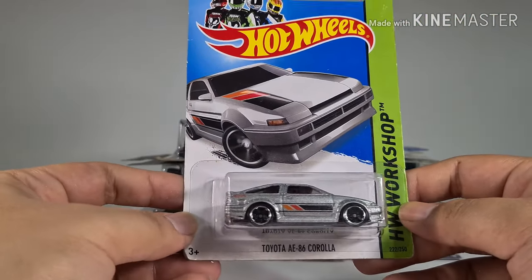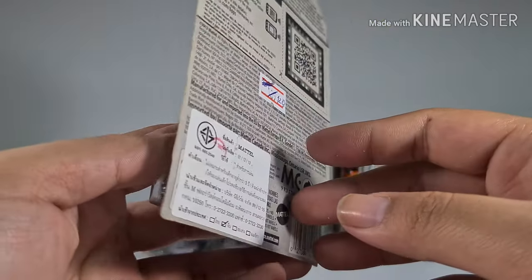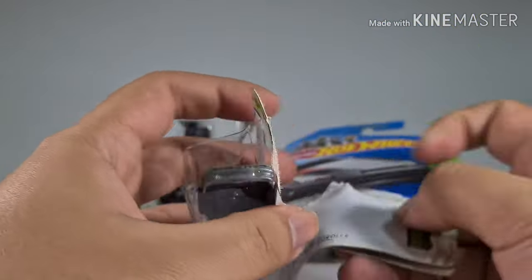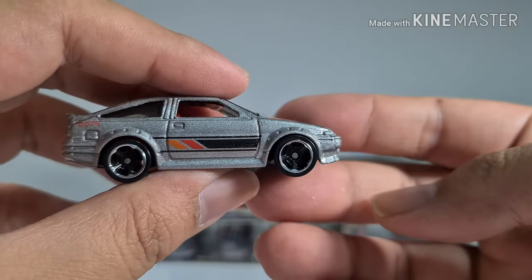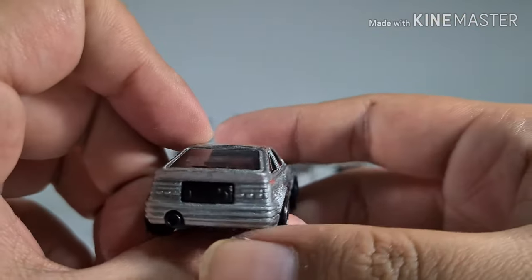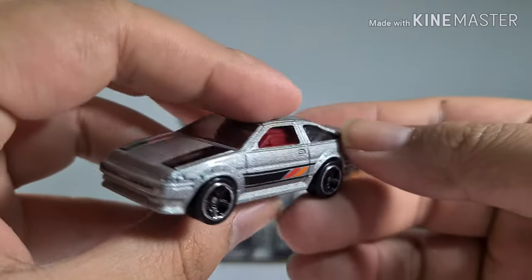One of the fan favorites — the Toyota AE86 Corolla. I got this very long ago; I think it's one of the first few cars I got. It's in silver, with a very nice TRD86 color scheme featuring orange, red, and black.